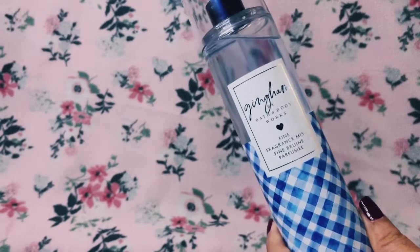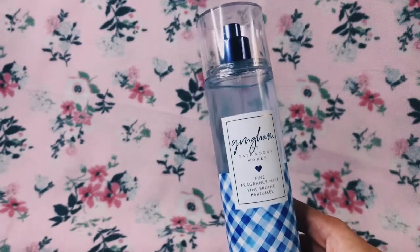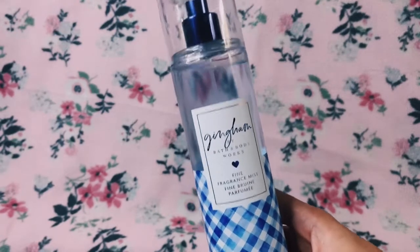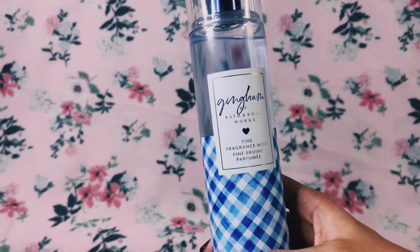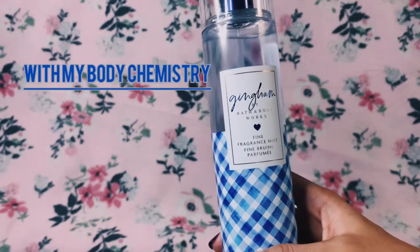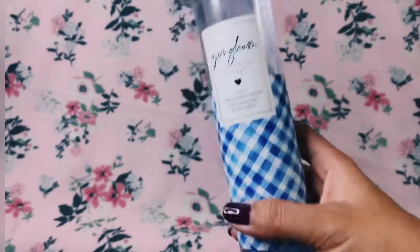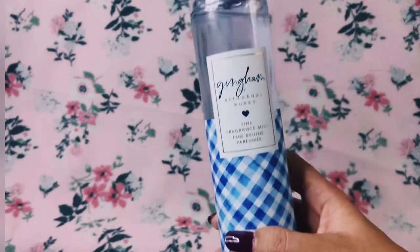I can't stop smelling this scent! Some scents when they dry down they turn into a different scent, but this one doesn't. It's not as fresh as when you first spritz it, but the citrus and the floral in the dry down are still the same. At least on my body chemistry, it doesn't get altered — which is one of the best things that Gingham brings.